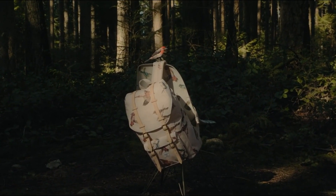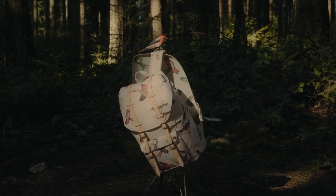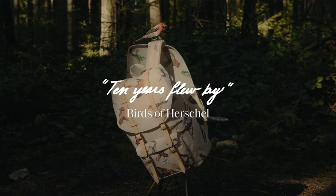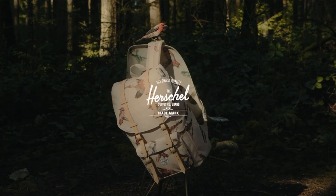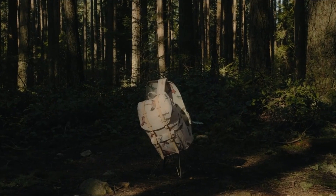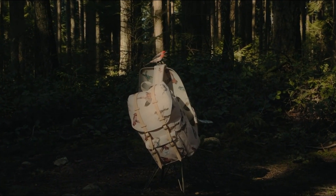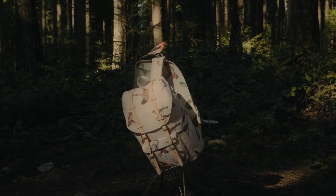However, its lightweight material can cause the bag to lose its shape when not fully packed, leading to a saggy appearance. The front pocket, although convenient for storing spare change and keys, is somewhat hindered by the concealing flap over the zipper, making one-handed access more challenging, while the adjustable straps with ventilated mesh cushioning provide comfort.